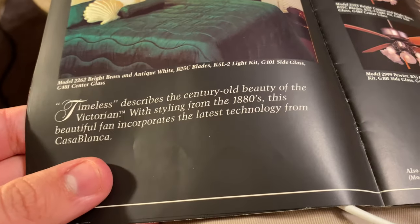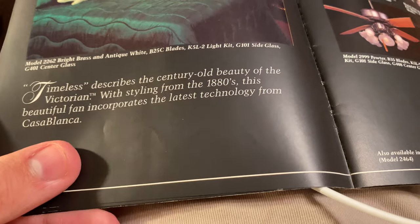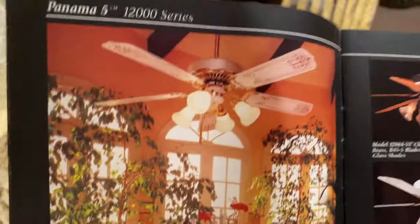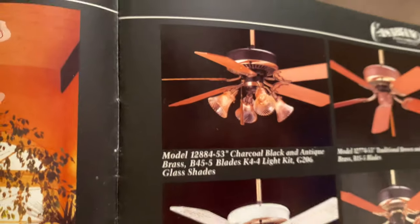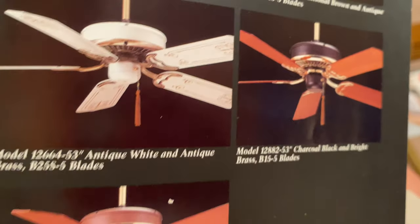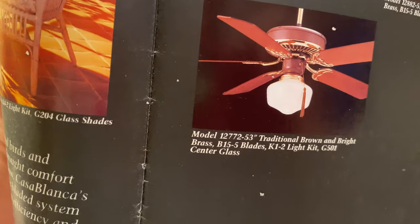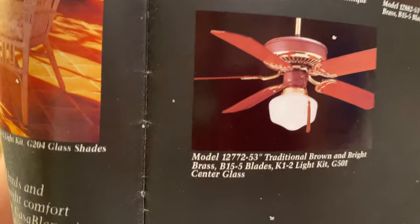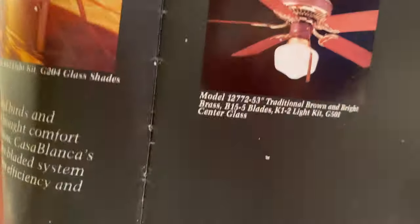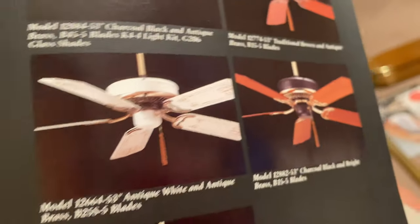Victorian: 'Timeless describes the century-old beauty of the Victorian styling from the 1880s. This beautiful fan incorporates the latest technology from Casablanca' — we're talking about Slumber Quiet. Panama 5: this was available in black and antique brass, brown and brass, white and antique brass, bright brass, antique brass, traditional brown, charcoal black, and white and bright brass.